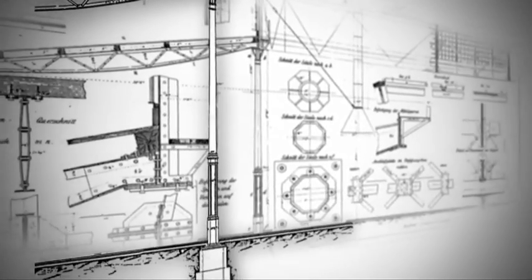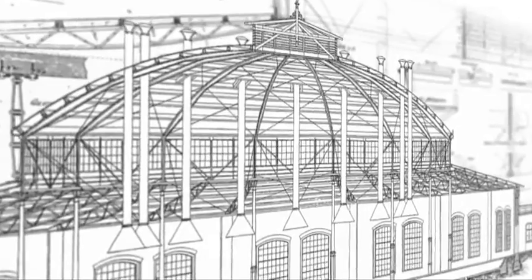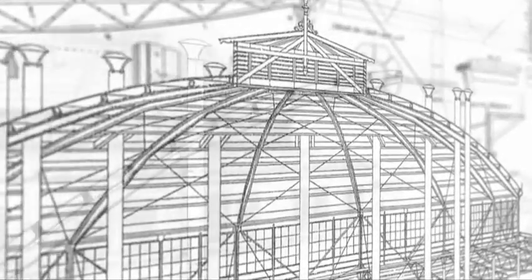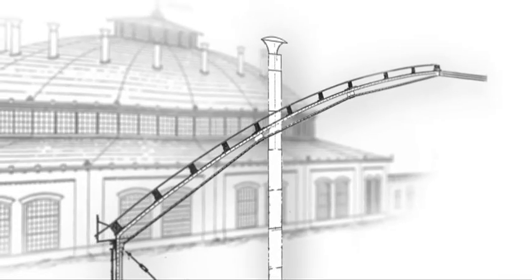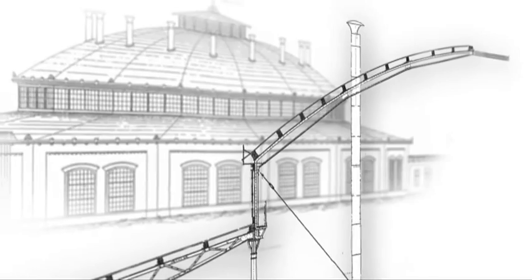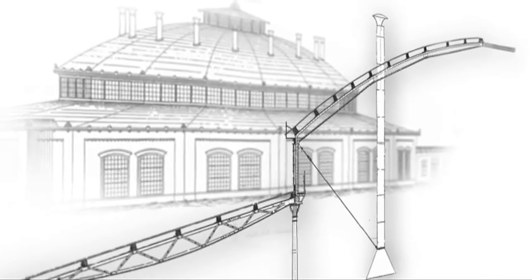Kopuła hali została wsparta na 16 żeliwnych słupach. Konstrukcję dachu stanowił szkielet zmontowany z nitowanych stalowych elementów, a jej poszycie wykonane było z desek pokrytych papą. Nad każdym stanowiskiem postojowym parowozu wbudowano wywietrznik w formie komina, pozwalający na wyprowadzenie na zewnątrz pary i dymu.